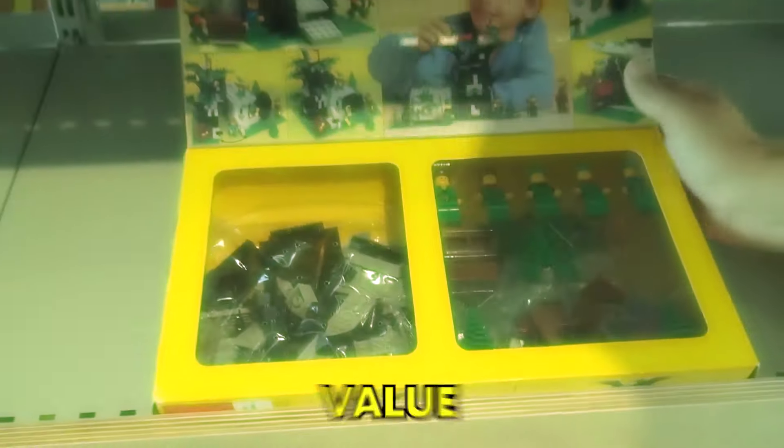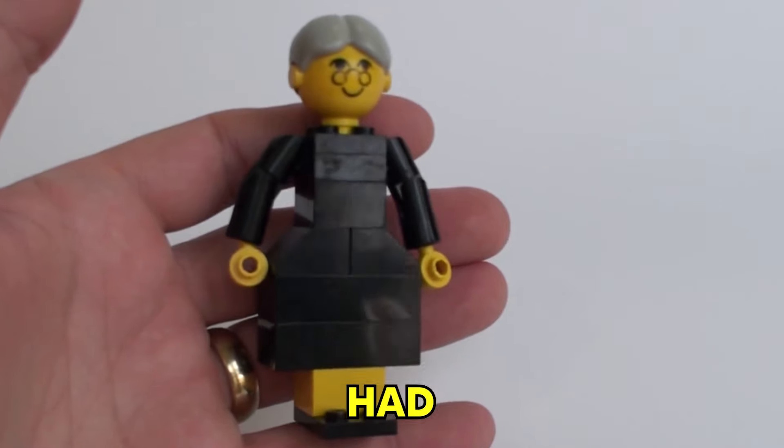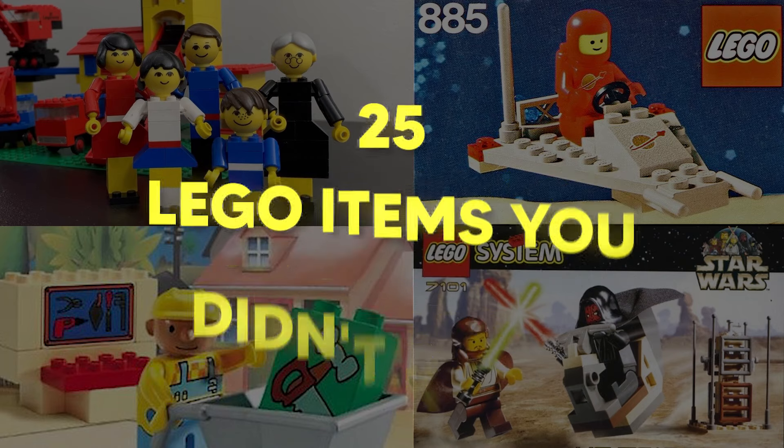From big vintage sets that have so much value now to tiny little Lego pieces you didn't even realize you had, here are 25 Lego pieces that you didn't know existed.